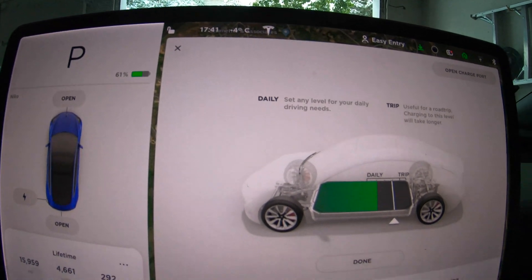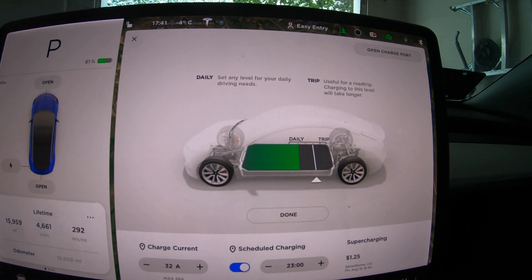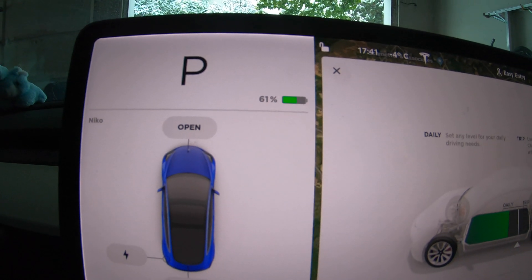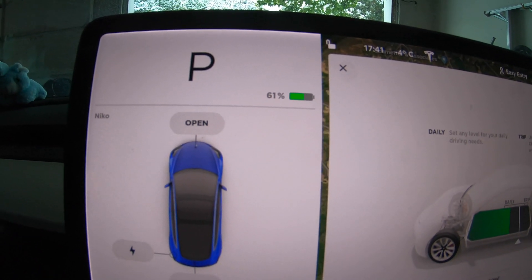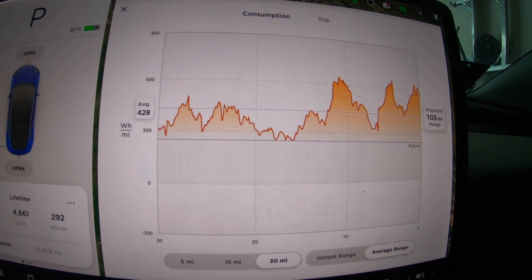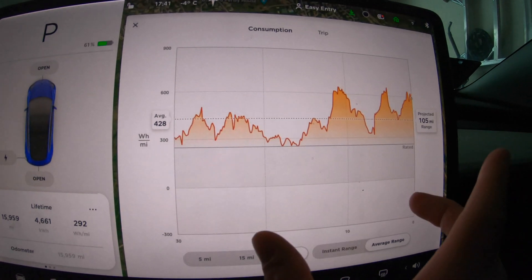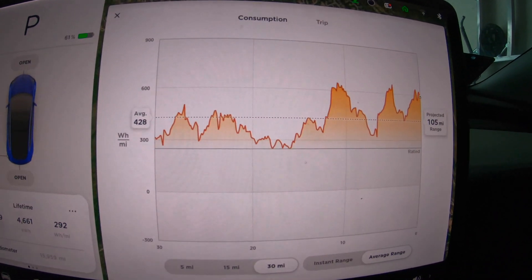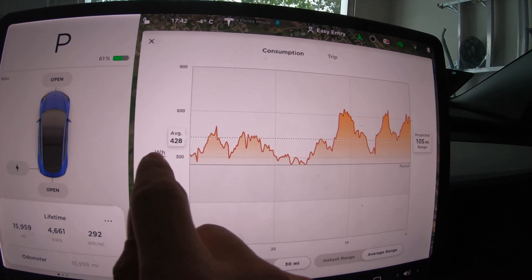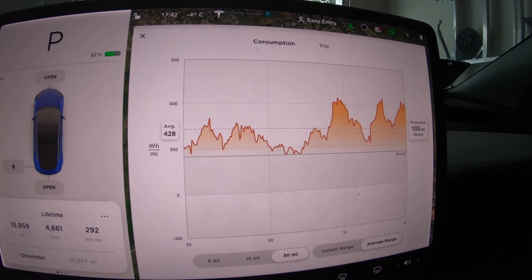As you can see in that upper left corner, it's negative 4 degrees Celsius, which is around 24 degrees Fahrenheit. I'm at about 61% and I started the day at 80, so we've used about 19%. I have the energy plot set on 30 miles. My commute to work is 11 miles each way, so about 22 miles, and this 30-mile setting shows a good portion of today. You can see there's a clear difference in the efficiency of the vehicle — it's raised my average 30-mile efficiency to 428 watt hours per mile.